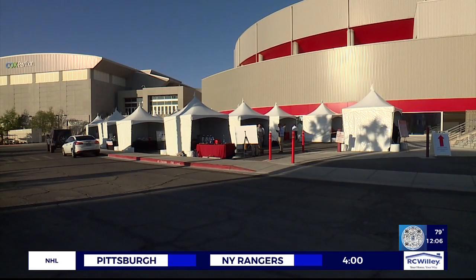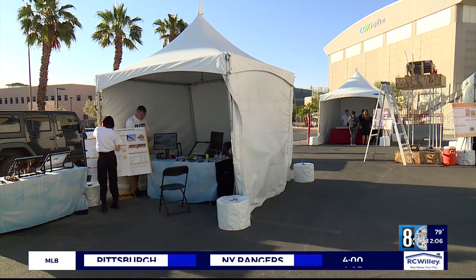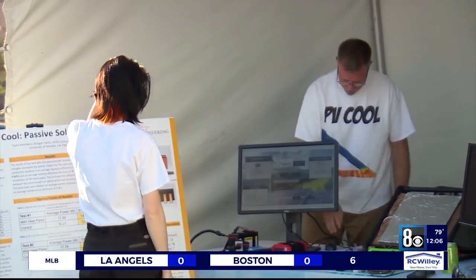It is a cool thing, all happening right here. The projects will be judged and groups have a chance to win cash prizes. You can vote for a favorite — there's a link on our website, 8newsnow.com.